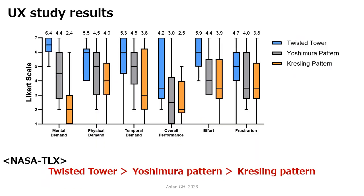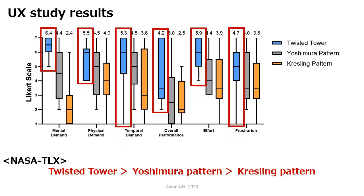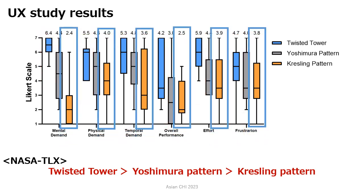The figure shows the questionnaire results for the three structures. Twisted Tower receives the highest scores for all items. The Kressling pattern structure scores the lowest on all items.